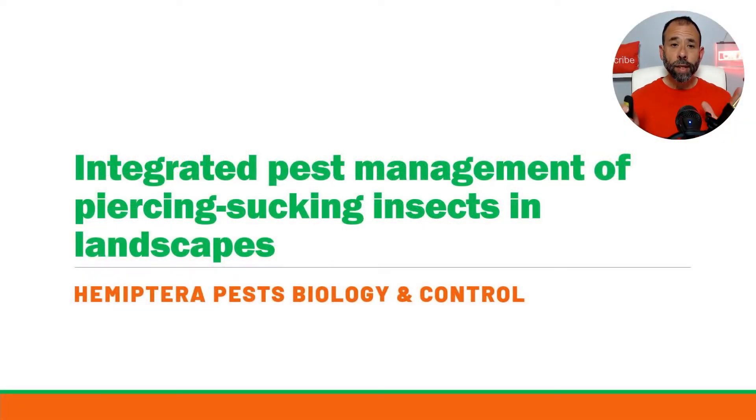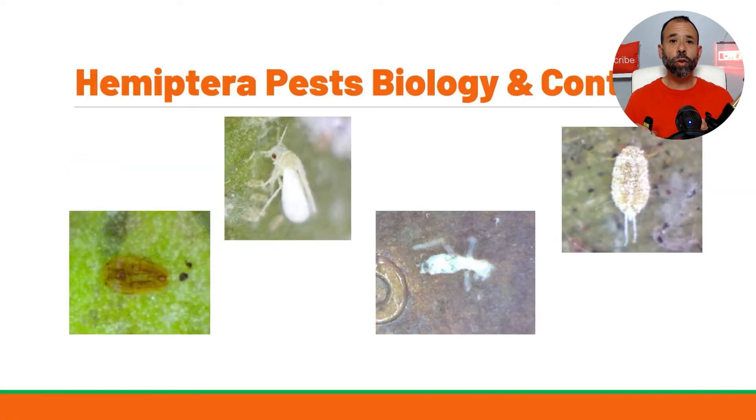We're going to be discussing integrated pest management of piercing-sucking insects in the landscape. The insects we'll be covering are Hemiptera pests — specifically biology and control — and we're going to be discussing scale, whiteflies, aphids, and mealybugs.